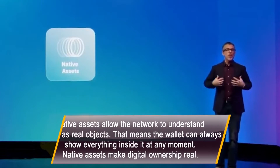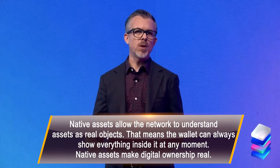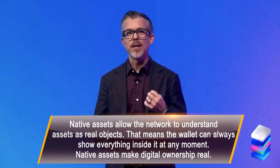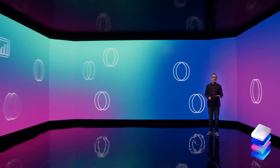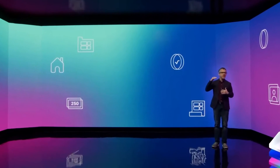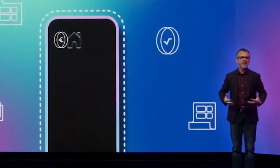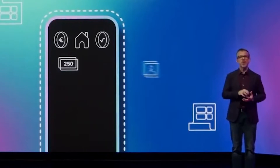Next, native assets. We need a Web3 wallet that can clearly tell you what you actually own. MetaMask and crypto wallets today seem to do this, but sometimes a token or an NFT should be in your account yet you have to follow a bunch of steps before they actually show up. Or people get scammed because tokens they think they own suddenly disappear from their wallet. On Radix, every token and NFT is a native asset — not just balances in a smart contract. The Radix network natively understands assets as real objects held inside smart accounts.